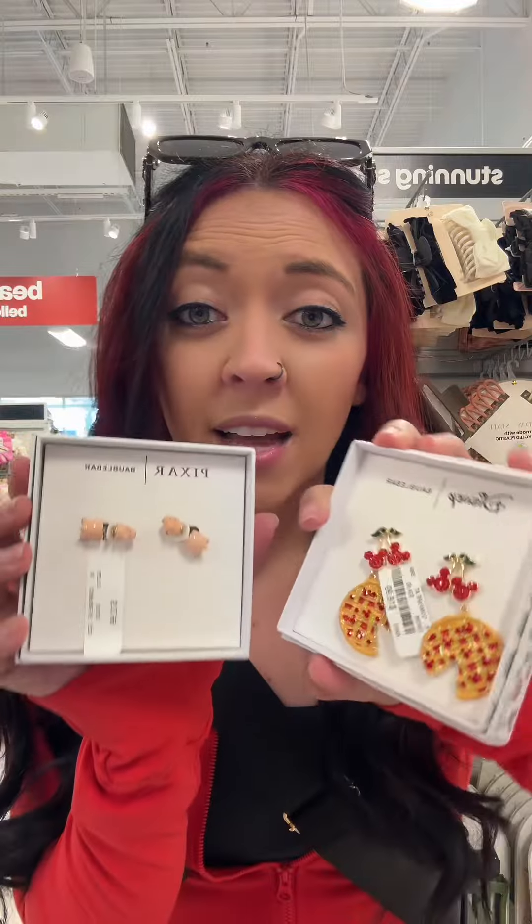I've been wanting to do this trend but I'm at the store by myself so we're gonna play it by myself. I did already grab these two earrings though and you can see the tags immediately, so I'm not gonna play with these, but I will with everything else.